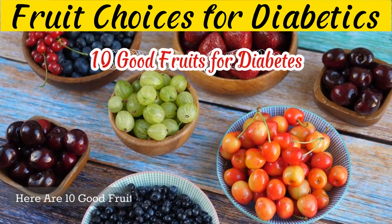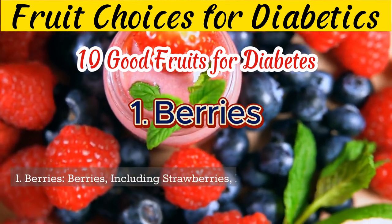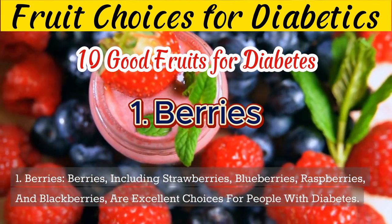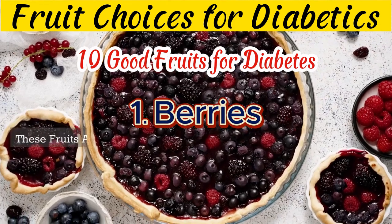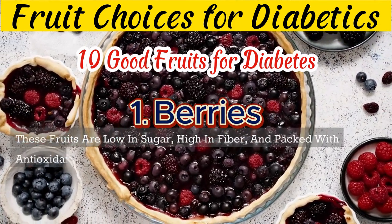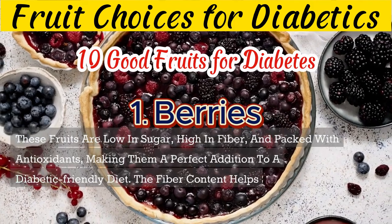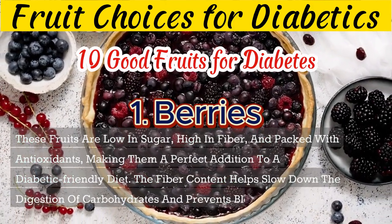Here are 10 good fruits for diabetes. 1. Berries, including strawberries, blueberries, raspberries, and blackberries, are excellent choices for people with diabetes. These fruits are low in sugar, high in fiber, and packed with antioxidants, making them a perfect addition to a diabetic-friendly diet. The fiber content helps slow down the digestion of carbohydrates and prevents blood sugar spikes.